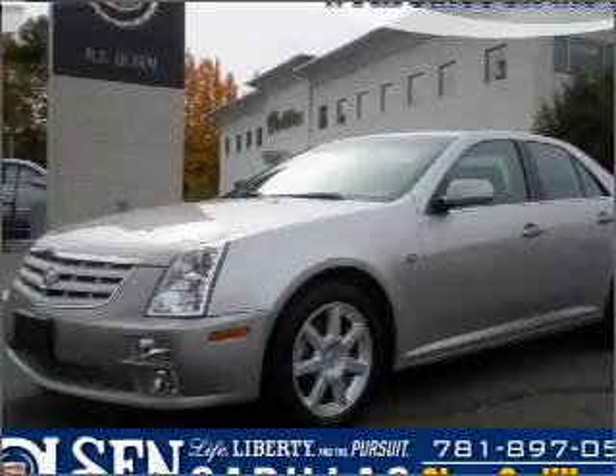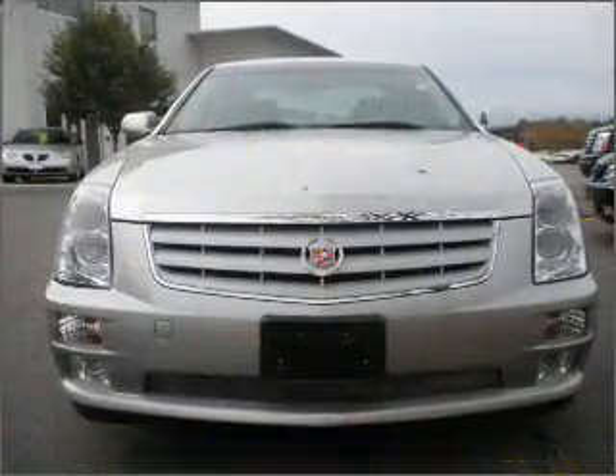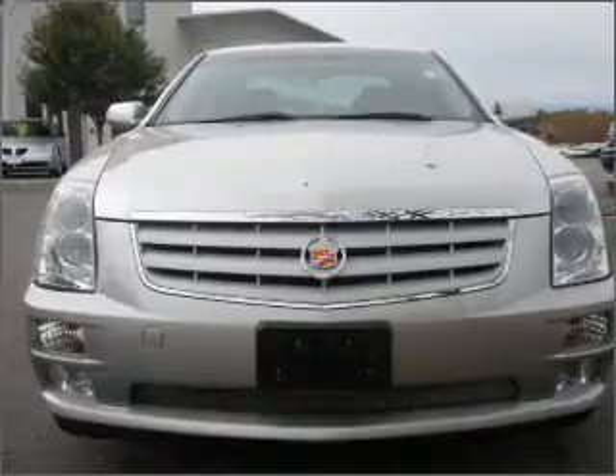Interested in the comfort and ease of a luxury car? Check out this luxurious grey 2005 Cadillac STS with ebony interior.